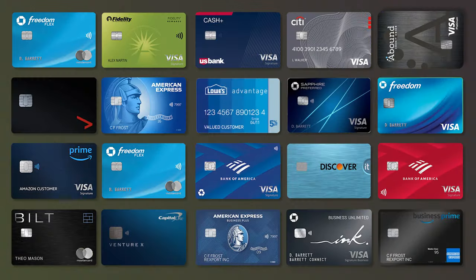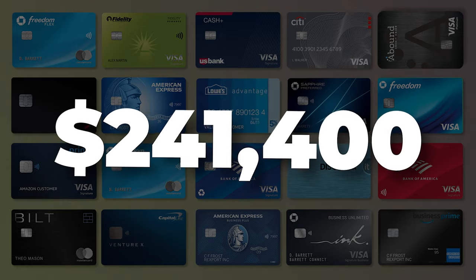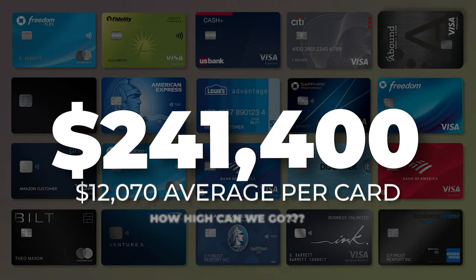Now, we do have to remove any cards that don't have traditional credit lines, which for me is just the Amex Gold card. So that leaves me with 17 personal credit cards and three business credit cards. These 20 credit cards collectively have $241,400 in available credit, for an average of $12,070 per card. Usually with credit line increases, the card issuer will be more likely to approve it if you're actually using the card in question. So I will be showing you the most recent statement balances on each card, so you'll have a better overall picture of why I received or don't receive the credit line increases I seek.